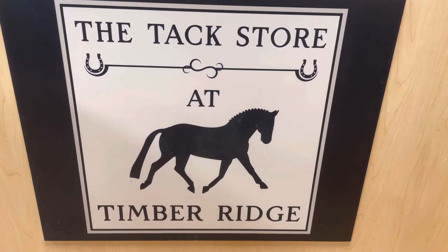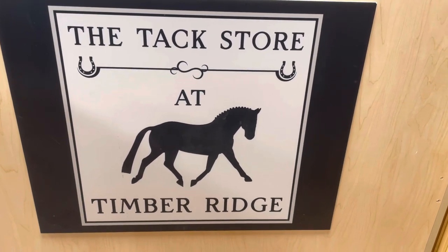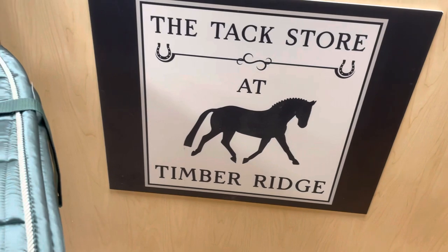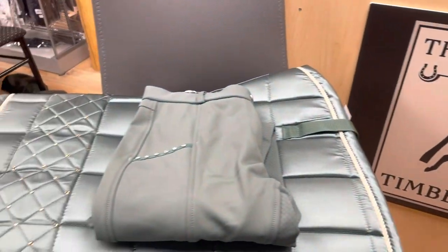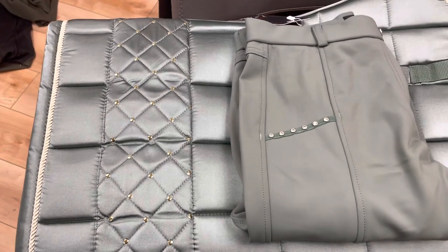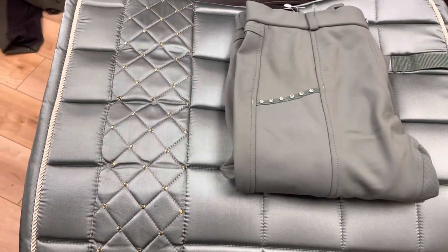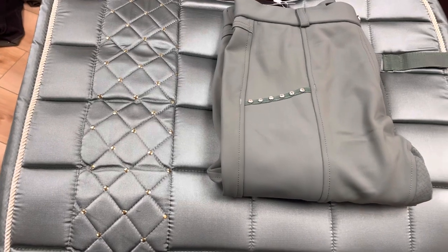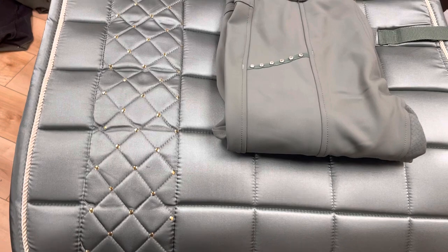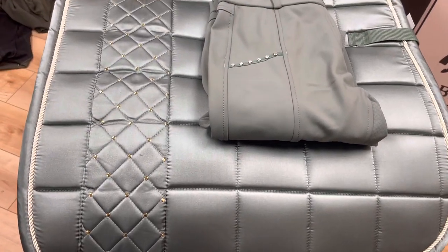Hi, this is Robin from the Tax Store Timber Ridge, and we are in high gear for Christmas shopping here. Just wanted to share two of the latest arrivals into the store. The video doesn't really show the rich moss green color of these two items, but want to go ahead and talk about the HKM Basil Dressage Saddle Pad.